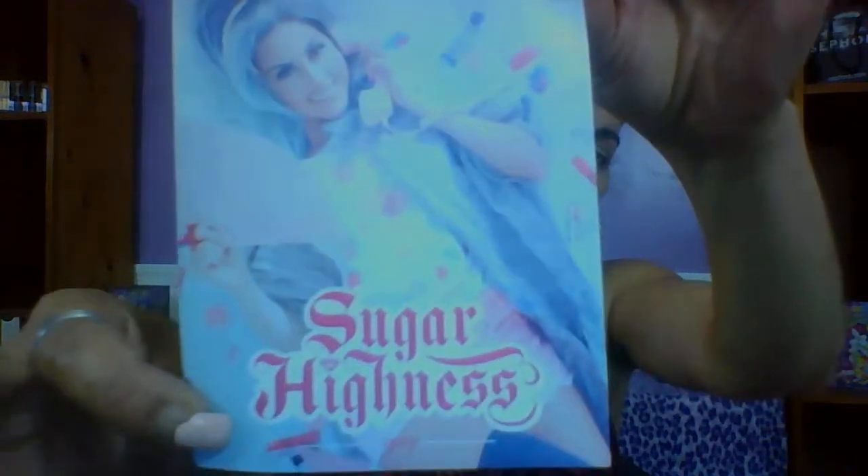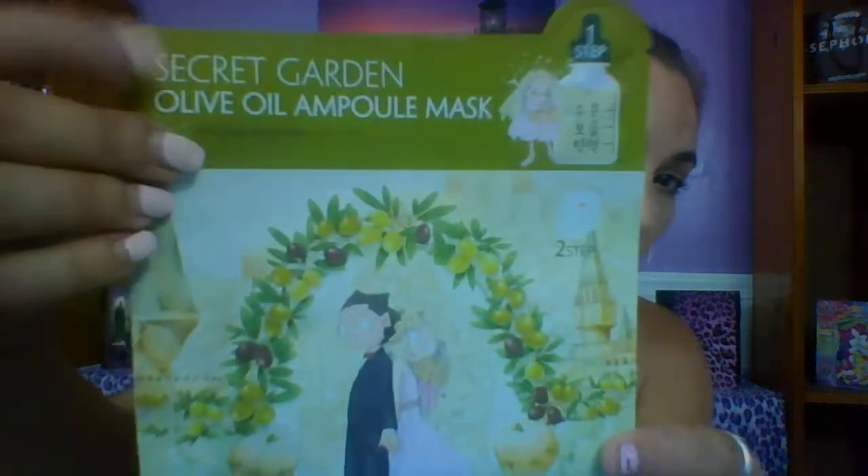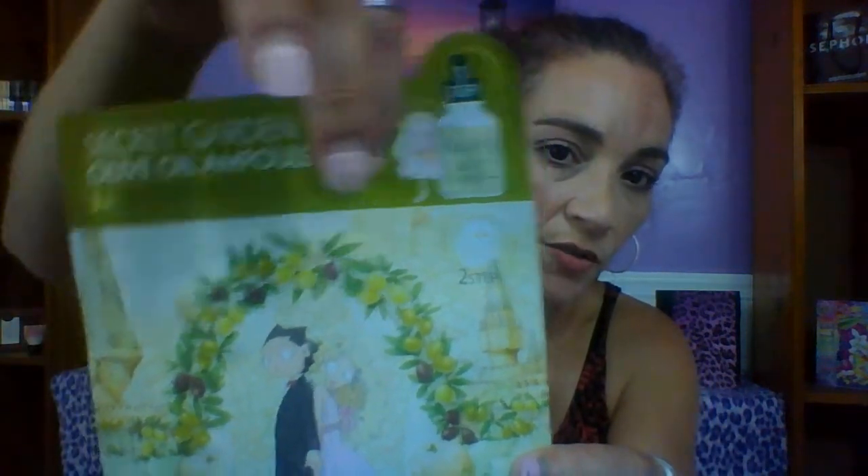Okay, so this is the card. Inside the pink mailer was this Secret Garden olive oil mask and it looks like it's two parts — there's a step one and a step two. Step one is up here and you open this and use it, and then step two is down here. That is pretty cool.